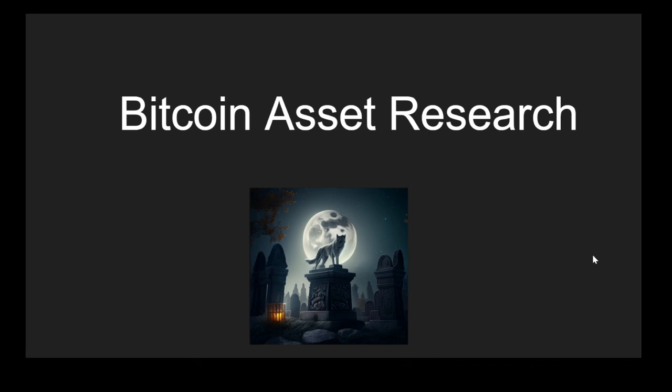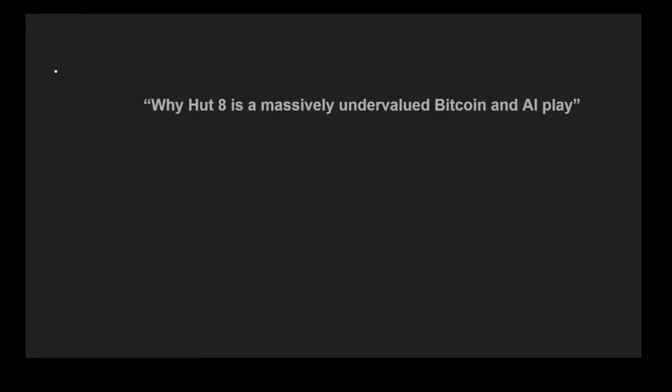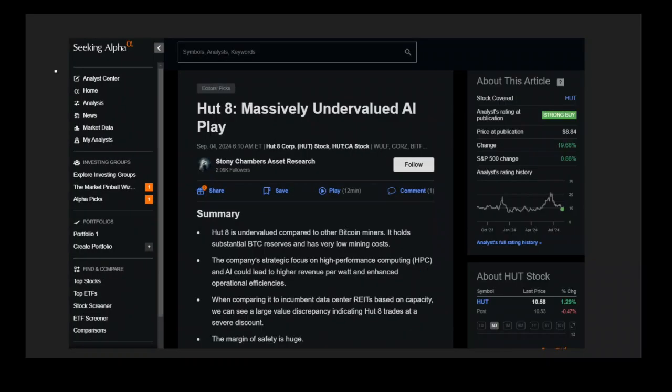Hi, this is Allard with Bitcoin Asset Research, and today I want to talk about why HUT8 is a massively undervalued Bitcoin and AI play. This really comes from an article I pushed out on Seeking Alpha a few days ago. You can see here the stock is up 19% since I first published it. This video is just a summary of that article, and I'll link it in the description below.